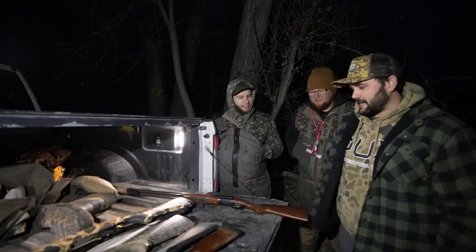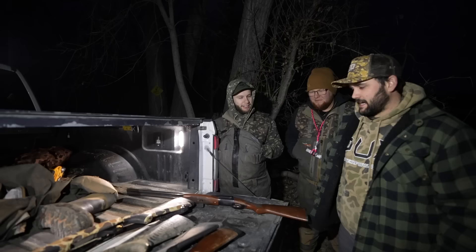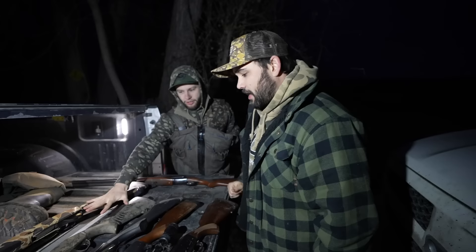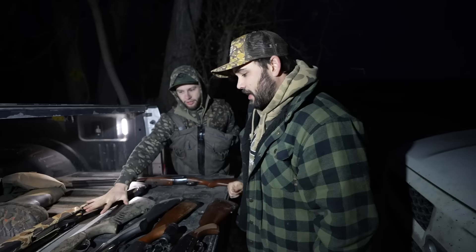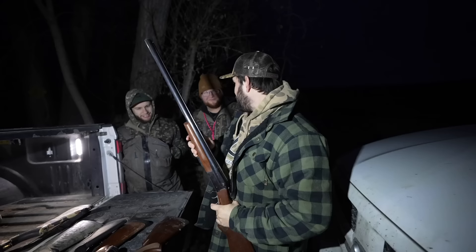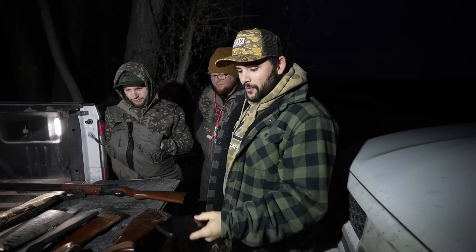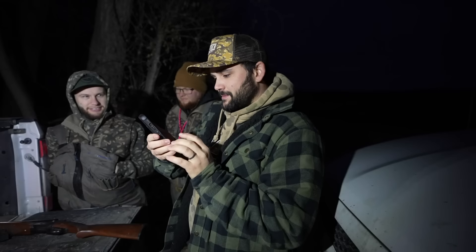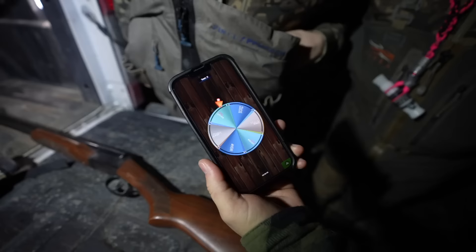Here we are, folks. You ready for this, Banjo? How are you feeling? Banjo's got Lucky, Trusty, and Rusty right here — four good options, two bad options. You don't like the scope? I don't like these two. You don't like Mr. Double Trigger here? I feel like that one should not be allowed — I'll accidentally pull both for sure. Double the power. We've got everything laid out on the roulette wheel. Time to spin and see who's going to get what for the last hunt of the season.